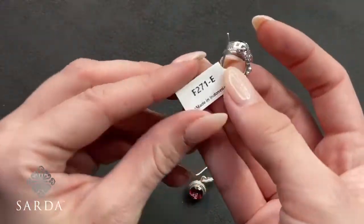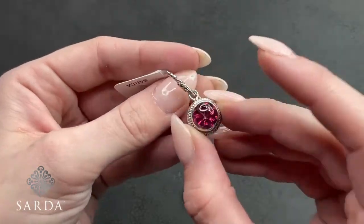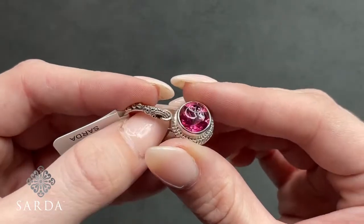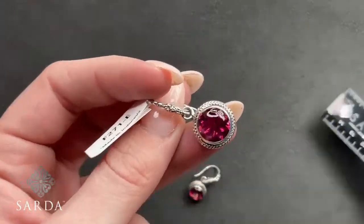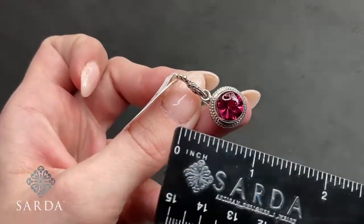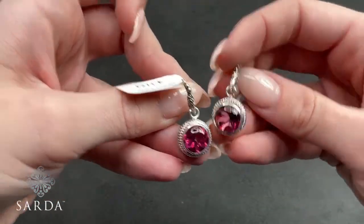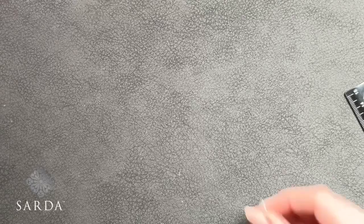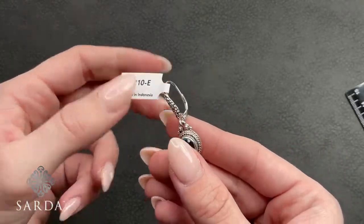F271 is a hot pink mystic quartz dangle earring for $69.99 with a granulated ear wire. Look at the cut — a buff top like a gumdrop or marble, with facets underneath for extra sparkle. The drop is about a half inch — cute little earrings.